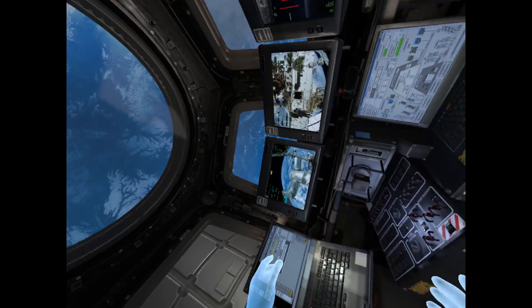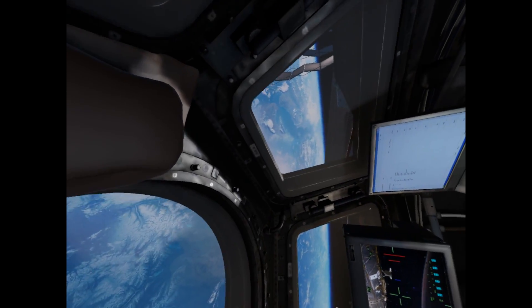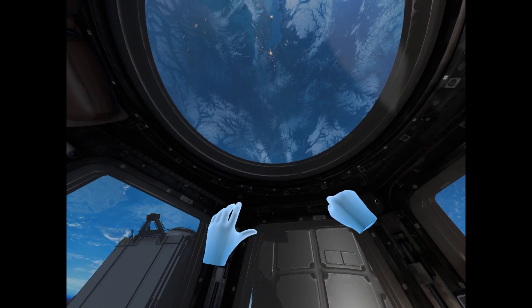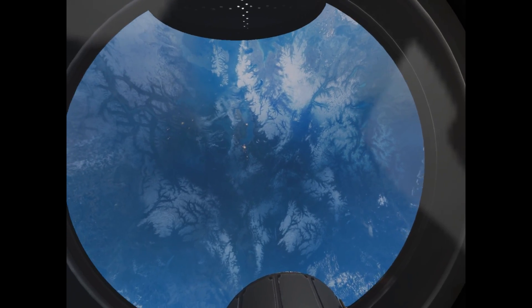Then move yourself up and inside. The cupola is every astronaut's favorite location on the ISS because it has such a fantastic view of the Earth. Take a moment to see what home looks like from 250 miles above the surface. This is also a great spot to watch approaching spacecraft.